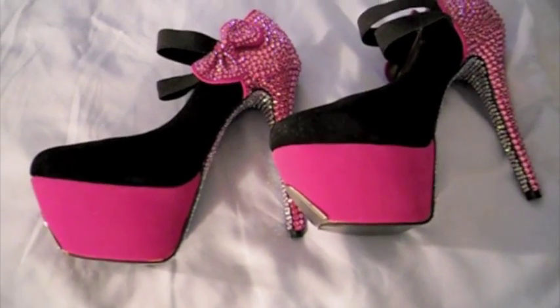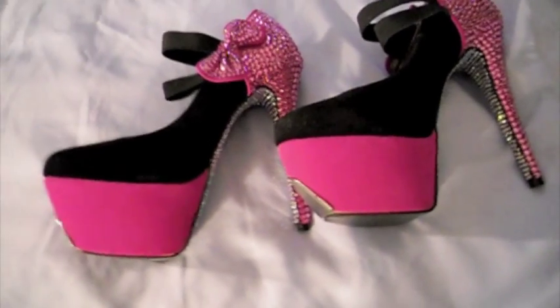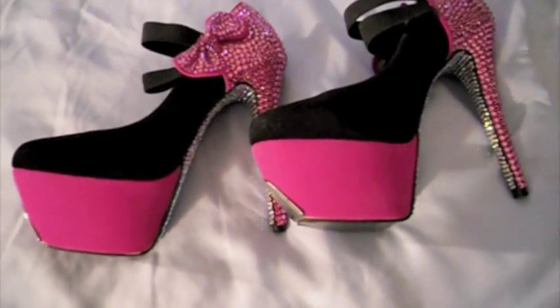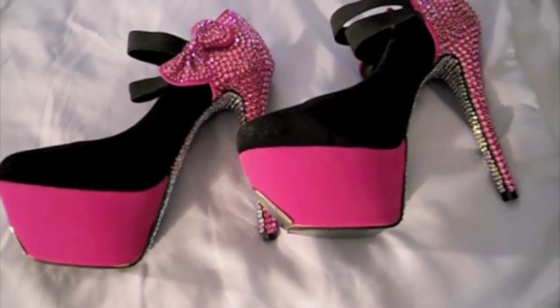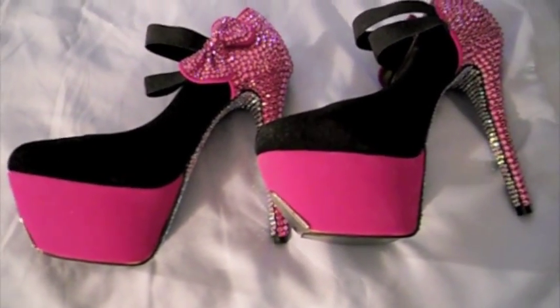I will have a link to these shoes on my website and in the info bar, as well as all of my information — my Facebook, Twitter, website, and email address. So if you guys have any questions about anything, please contact me.